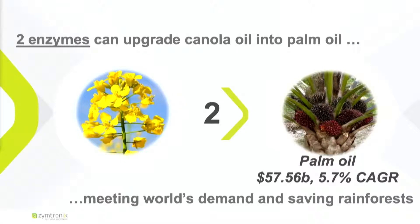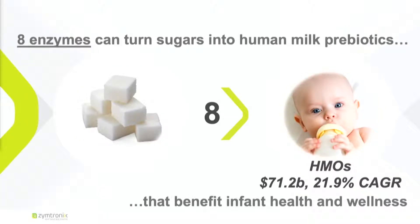Today, two enzymes can transform vegetable oil into more desirable oil and protecting the environment. Eight enzymes can take sugars, combine them together, and start producing human milk oligosaccharide — the molecule that mothers produce to protect babies. And this is becoming a huge market because a couple of companies recently just unlocked some of this technology, creating a $71 billion market growing at 20% CAGR.